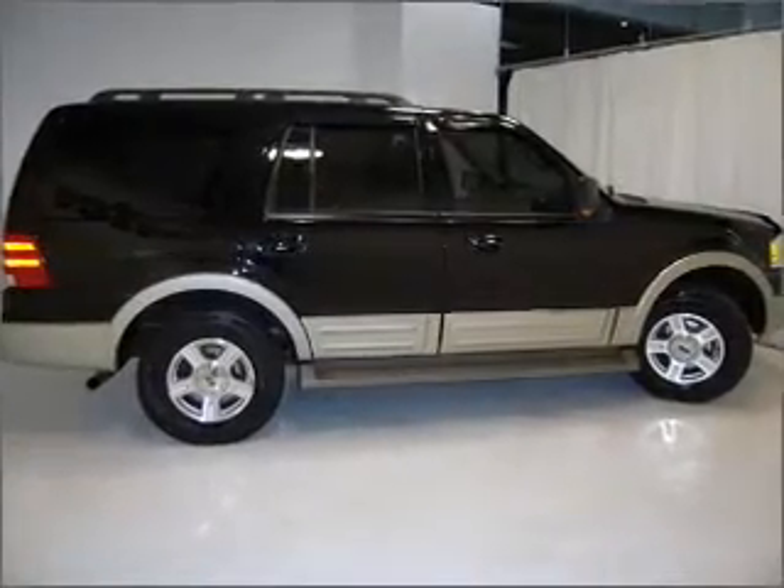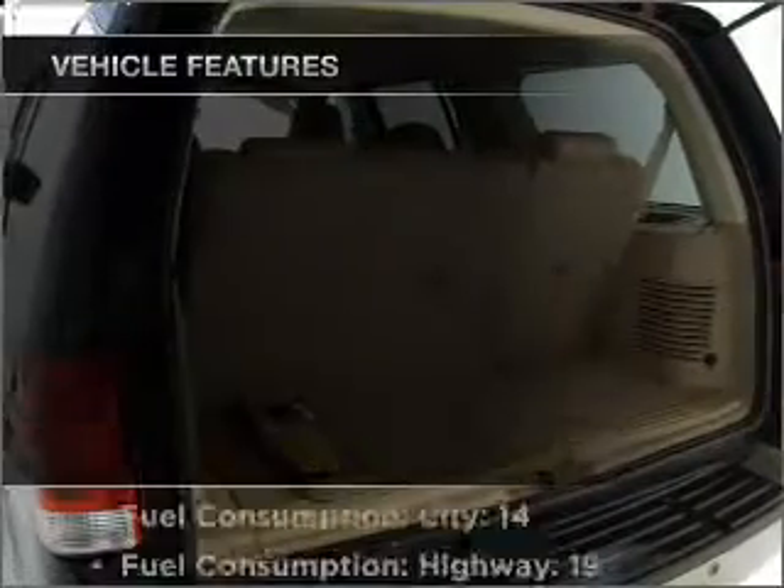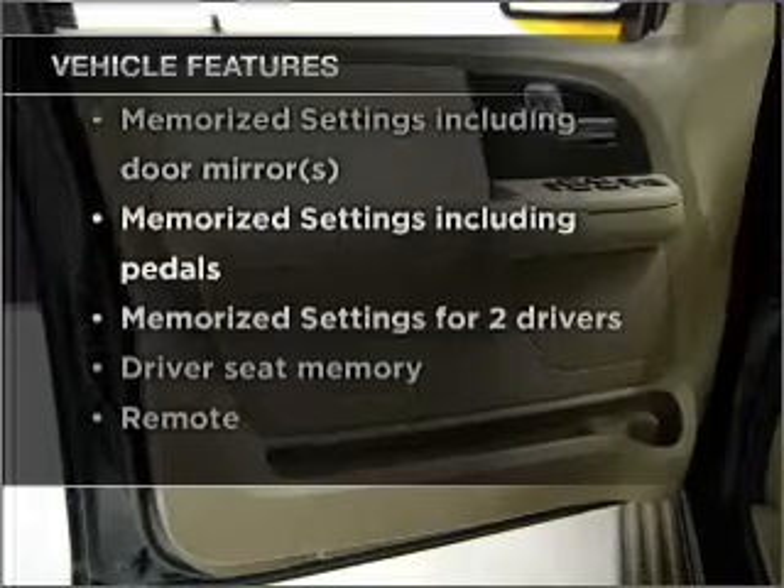Enjoy the comfort of dual temperature controls and memory settings — just one of many features. And with these notable features, you won't want to miss out on the opportunity to own this amazing vehicle.